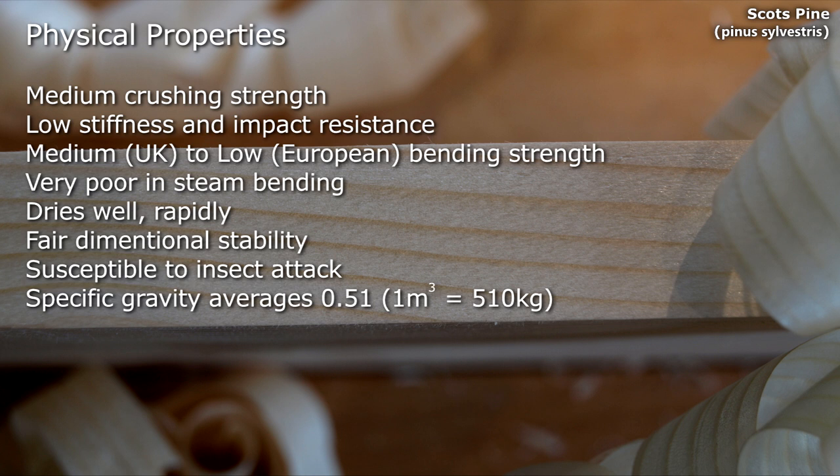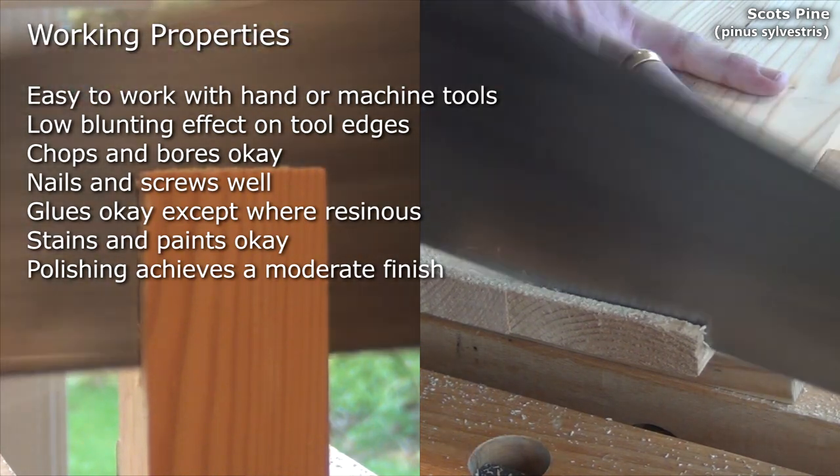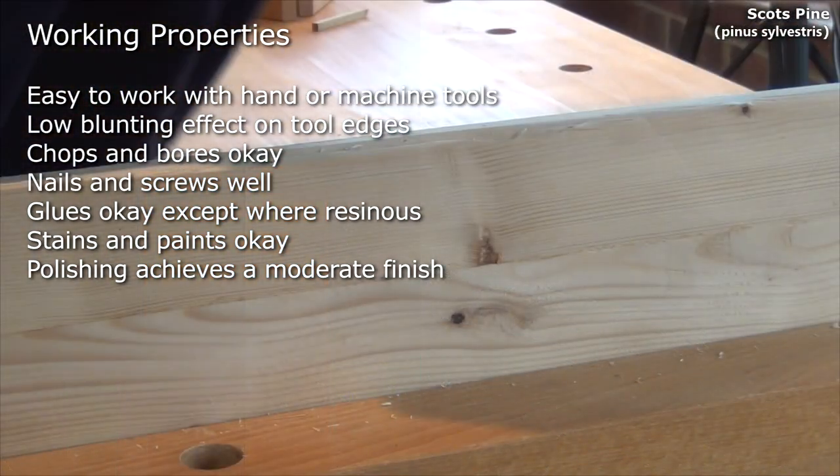Medium to low bending strength. Very poor in steam bending, dries well rapidly. Fairly stable in use, susceptible to insect attack and has a specific gravity averaging about 0.51. It's easy to work with hand or machine tools, with a low blunting effect on tool edges.